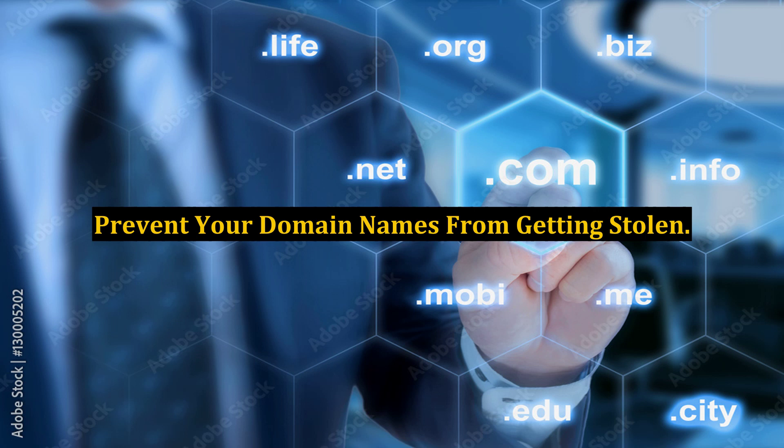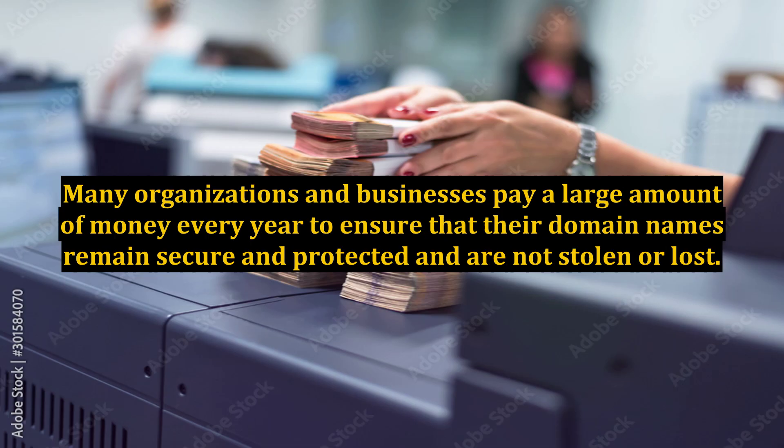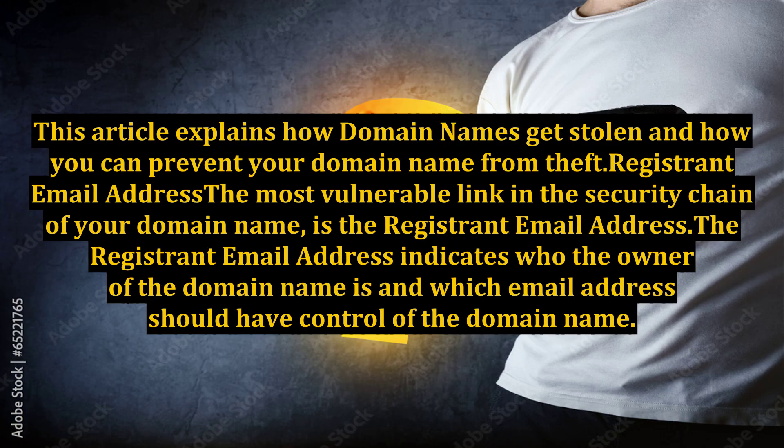Domain name hijacking is becoming a common buzzword on the internet. Many organizations and businesses pay a large amount of money every year to ensure that their domain names remain secure and protected and are not stolen or lost. This article explains how domain names get stolen and how you can prevent your domain name from theft.